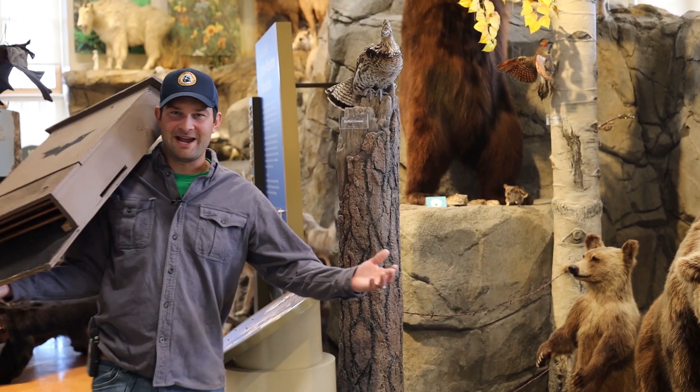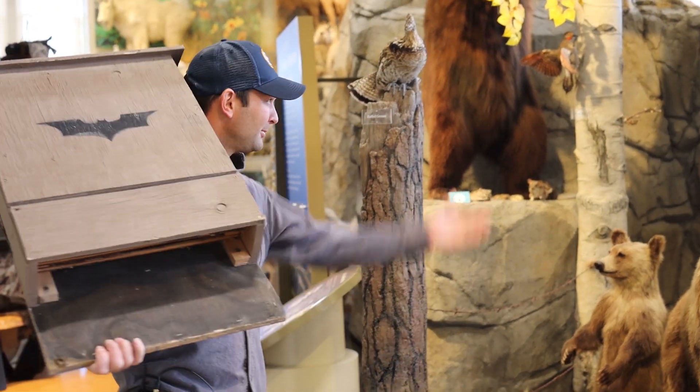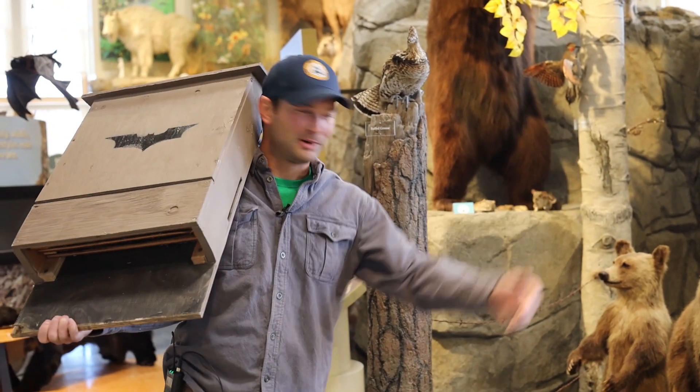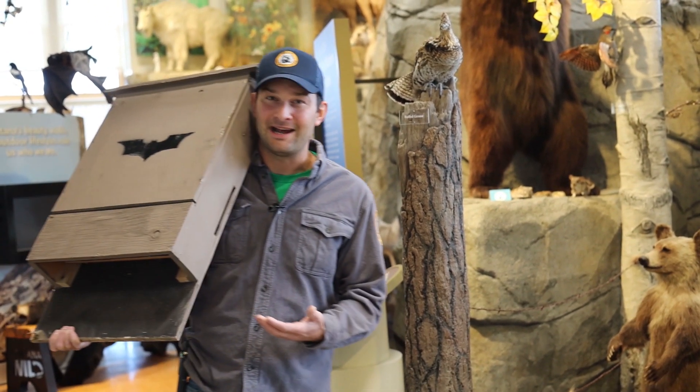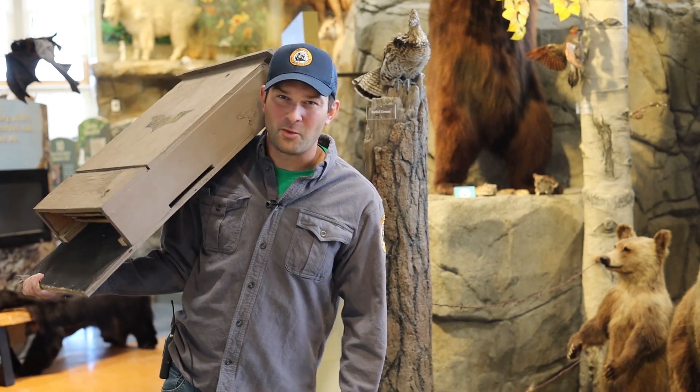Who knew bats lived in all these different places — from cracks and crevices in rocks, to bridges, inside tree bark, to maybe even a bat house that you could build. Thanks for coming to Wildlife Wednesday.